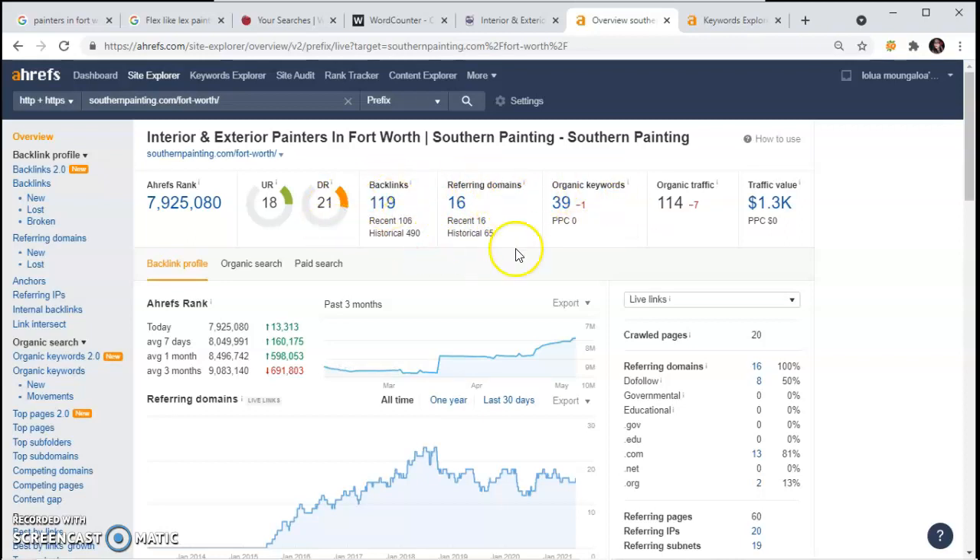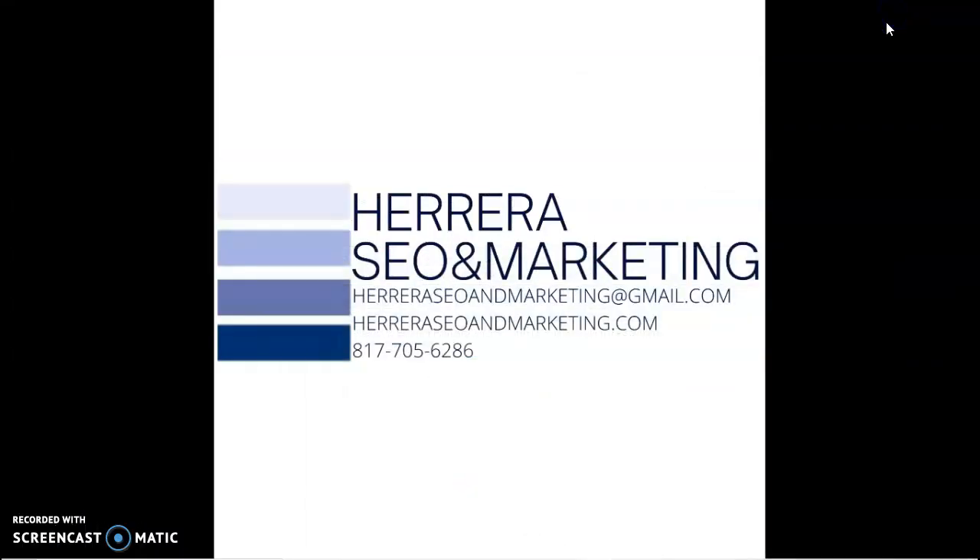All of this is giving them organic traffic of 114 visits every month, and that traffic value is $1,300,000 every month. So those are the three things I wanted to go over with you — to recap: citations, content, and backlinks. I hope this helps you out. I'm going to give you a call in a couple of days so you can let me know what you think. Thank you for taking the time to watch this video — I will talk to you soon. Thanks.